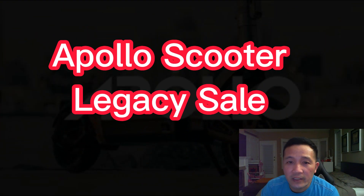Hey there YouTube, it's Marvin here. How you guys doing? Hopefully you guys are doing fine. Welcome to my channel. Today I just want to share with you guys the sale that is going to happen on March 1st with Apollo scooters. As you guys know, I'm affiliated with Apollo.